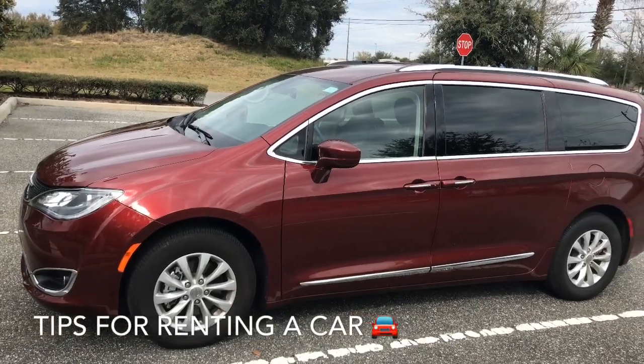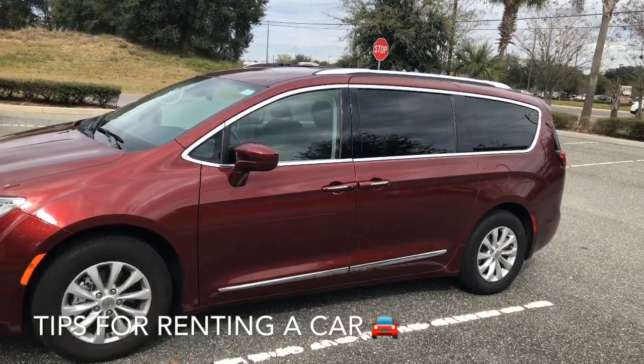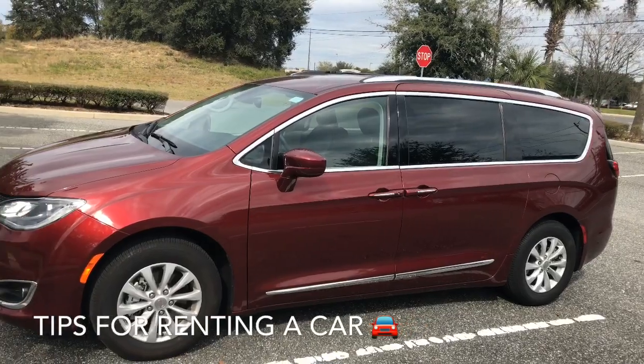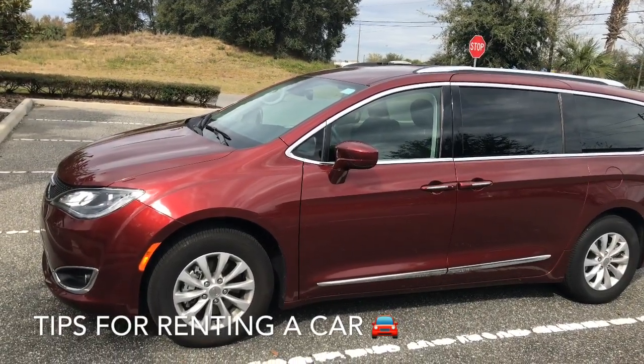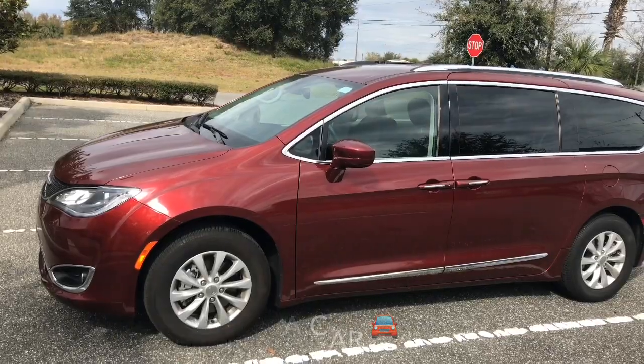Welcome to Tracy's Top Toys. This video is one of an occasional series of help for you when you're in Florida. Today we're going to be looking at giving you a bit of a hand with renting and driving your car for the first time in America.